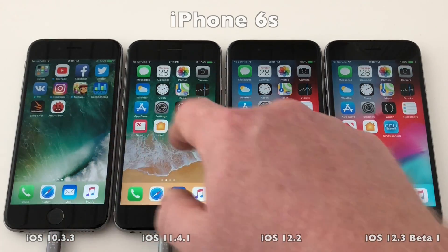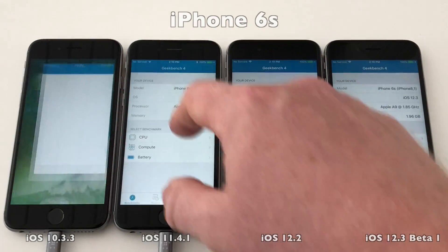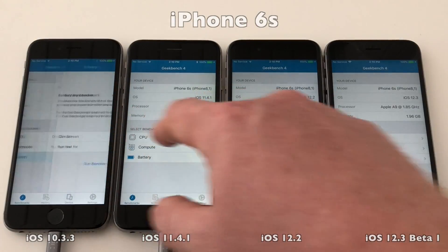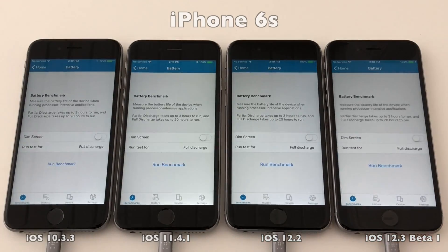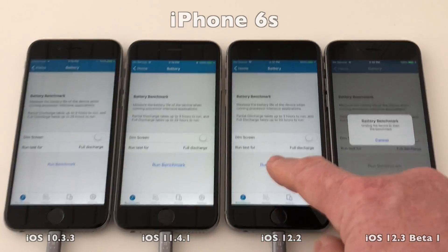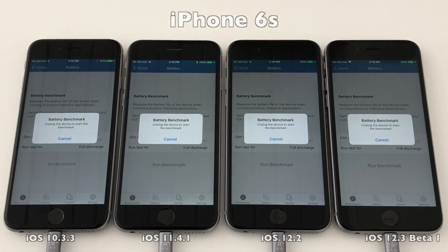So now all there's left to do is to launch Geekbench and run it on all four devices. We are now ready to go, so let's start the test in three, two, one, go.